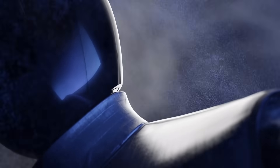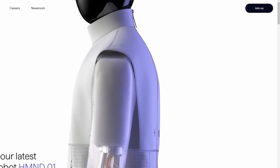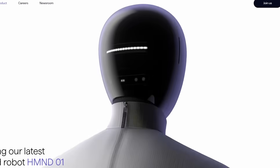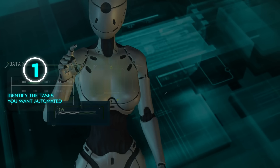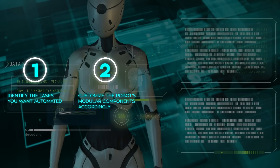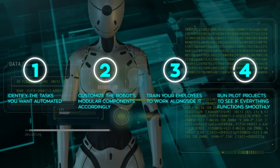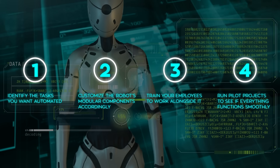For anyone looking to integrate HMND-01 into their operations, the recommended steps are straightforward: first, identify the tasks you want automated; next, customize the robot's modular components accordingly; then train your employees to work alongside it and run pilot projects to see if everything functions smoothly.